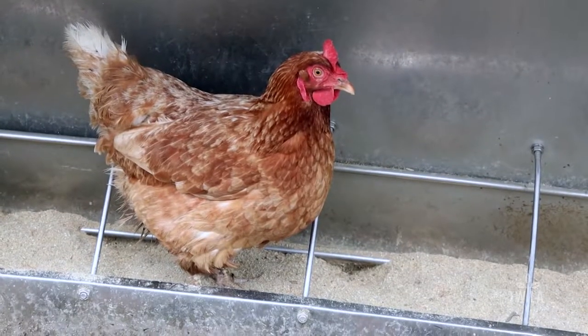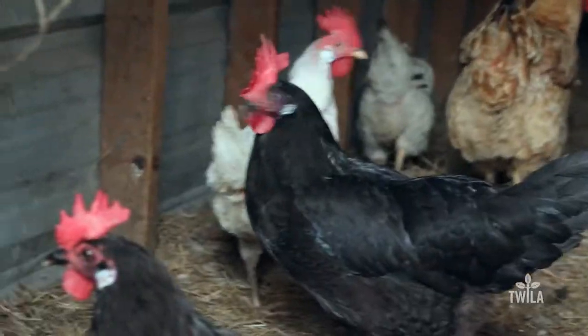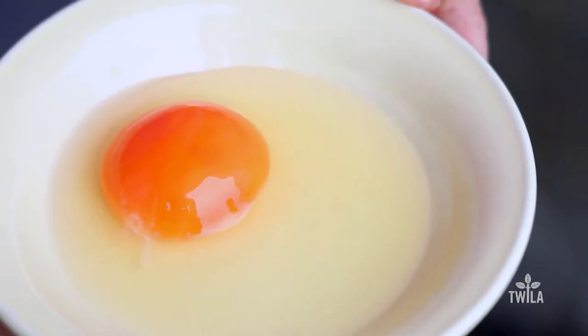Most important question — which ones taste the best? I think diet trumps breed on anything. Sometimes I'll crack an egg and it's maybe not as deep orange as we like to see, and I'm like, who is that bird? Who is slacking? Y'all are sitting around the feeder and not eating as much grass. So it's diet. The bright dark orange yolk — that's beta carotene and vitamin A essentially.